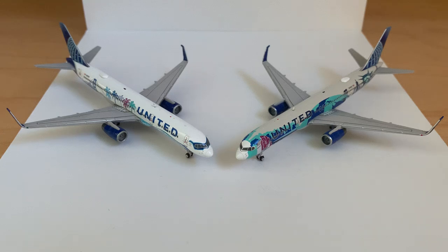Hey everyone, welcome back. This is Aviation 5 here with another video and we are finally back with what is going to be quite the special model review. This is my first model review in at least a month, maybe even two months.